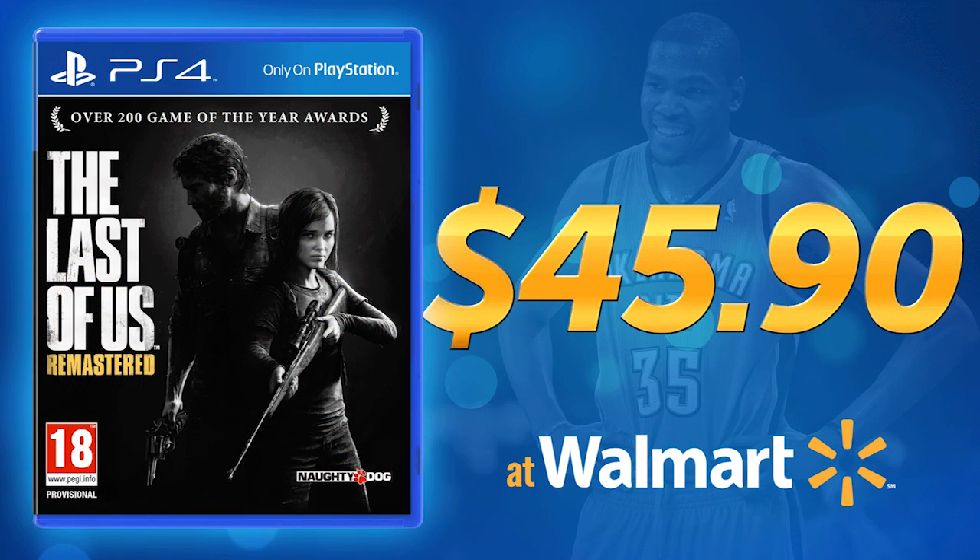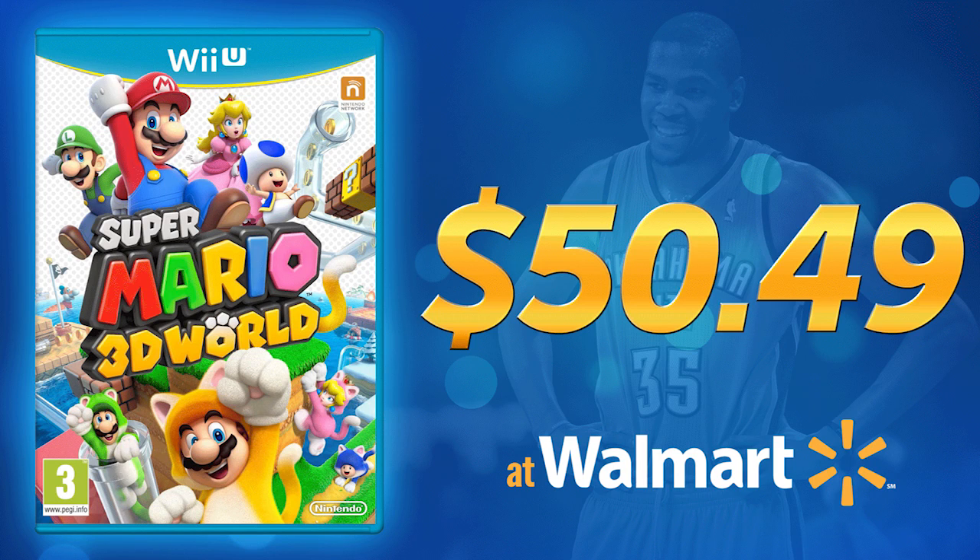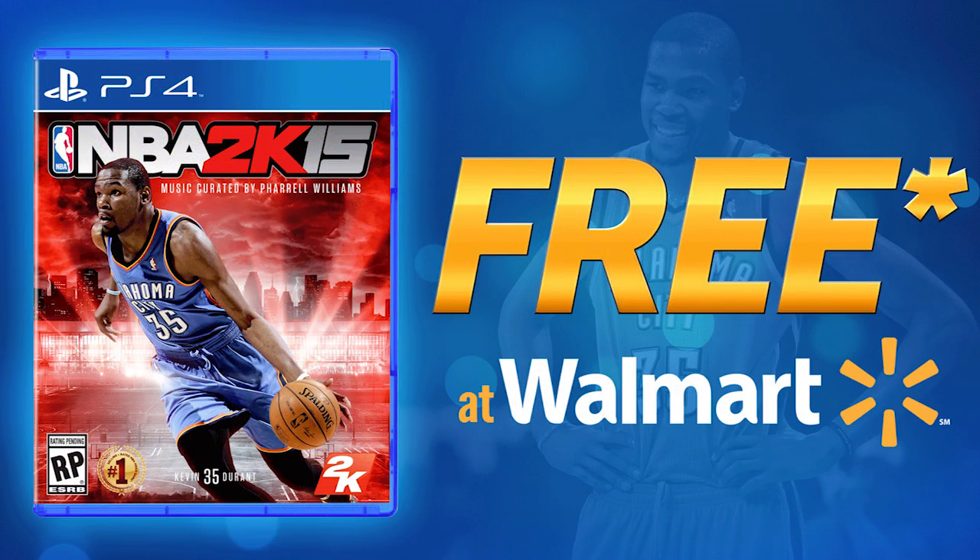The Last of Us — if you have it on PlayStation 4, $45.90 you can still get for it at Walmart right now. And then, of course, if you have some games for Nintendo — I didn't realize that they actually did trade-ins for these — but for 3DS, if you have The Legend of Zelda: A Link Between Worlds, you get $33.66. And then Super Mario 3D World is the highest I could even find. You get $50.49 if you trade in Super Mario 3D World for Wii U.